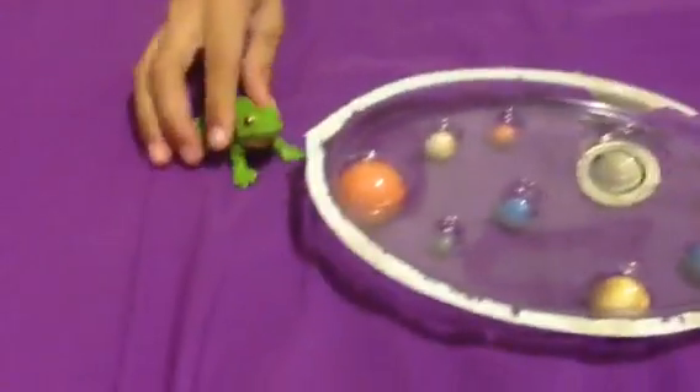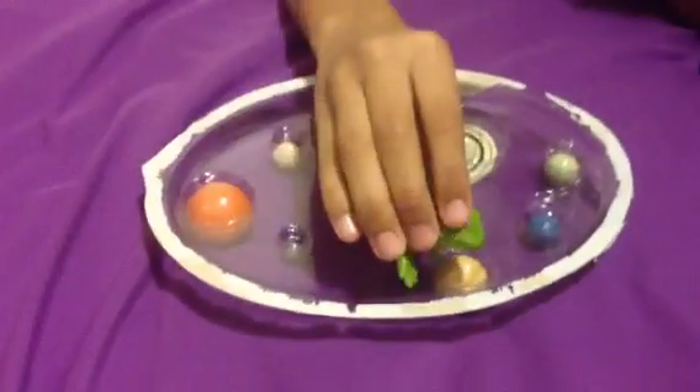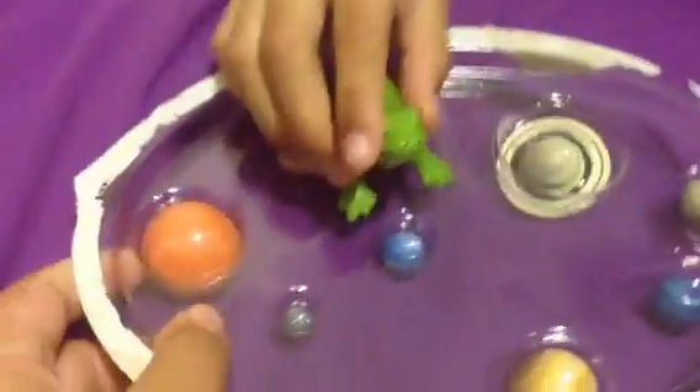Hello everyone, and today we're having another review. This is from the previous video called 'The Life Cycle of the Frog,' and today we have something different — it is called the solar system. Can I get out the Saturn? Saturn's my favorite. Anyways, these are little toys. I reviewed Sonic Boom before we made the first episode.